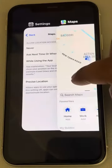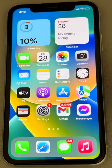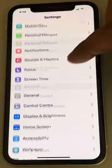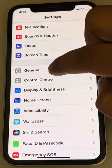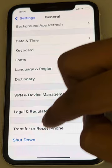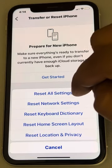If this is also not working, you can try resetting all settings. Go to Settings, tap on General, scroll down and find Transfer or Reset iPhone, tap on it, tap on Reset, and finally tap on Reset All Settings.